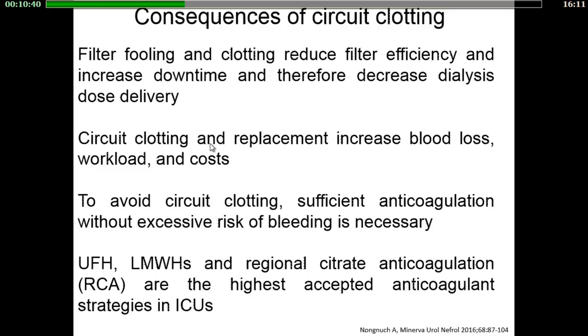Circuit clotting is a major problem in renal replacement therapy, decreasing the dialysis dose delivery and increasing blood loss, workload, and cost. Circuit anticoagulation is therefore suitable for maintaining circuit patency. UFH, low-molecular-weight heparins, and regional citrate anticoagulation are the most widely accepted anticoagulant strategies in ICUs.